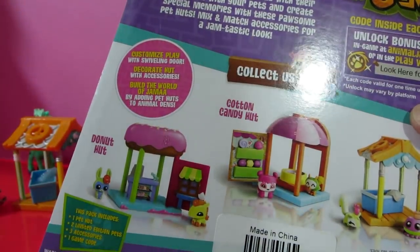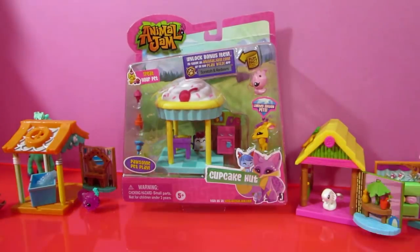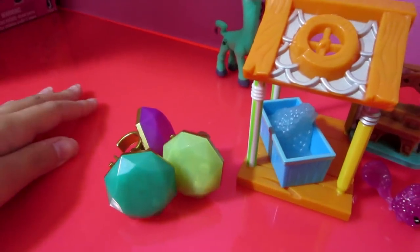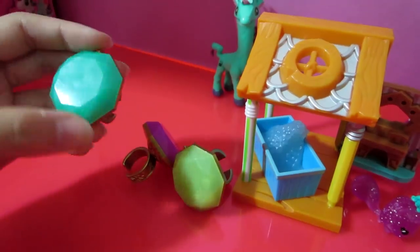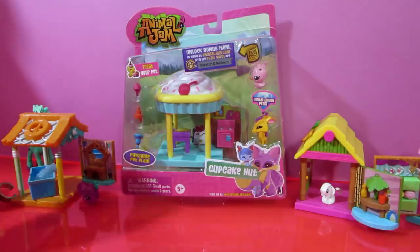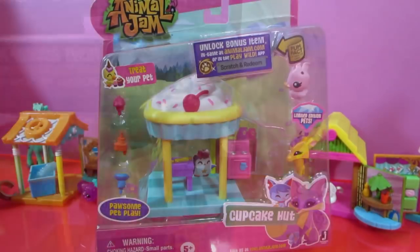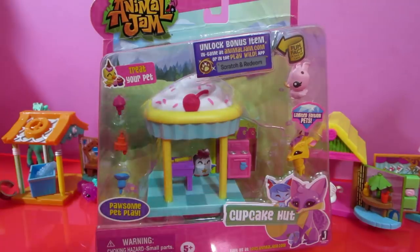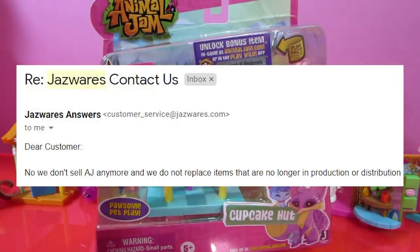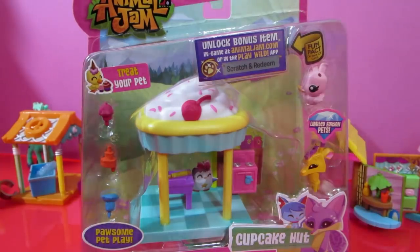Did they even make the Donut Hut? I just found this in a store so obviously they did. They also made a ton of new light-up rings — four brand new ones. Will those ever be in stores? What about the golden armadillo? We'll talk about all those unreleased toys later. The Cupcake Hut is not in big stores — you won't find it in Target or Walmart. Jazwares is through with Animal Jam; they're no longer making or distributing Animal Jam toys.